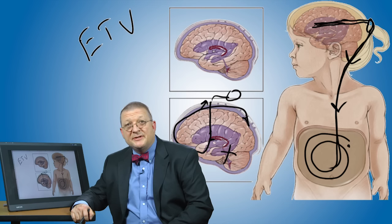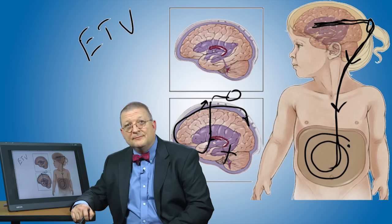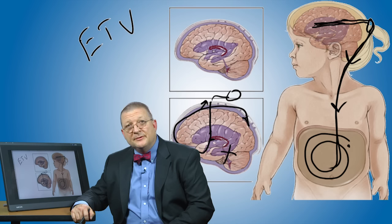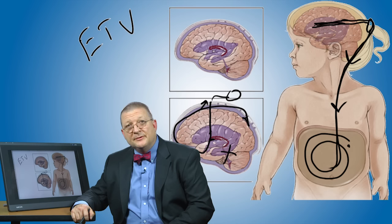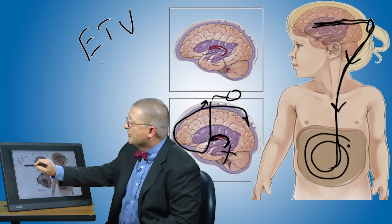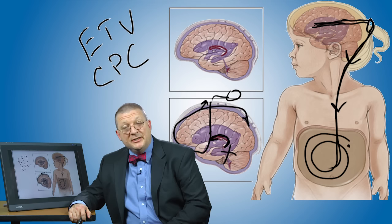For certain patients this is a cure for the hydrocephalus, and failures later on in life are very rare. Usually if this is not going to work, it becomes apparent fairly soon after the operation. For young infants, we've known that endoscopic third ventriculostomy does not have as high a rate of success. Here at Children's, we're trying to push the envelope on avoiding shunt dependence in young children. We've found that if at the time we perform the ETV we reduce the tissue that's making the fluid — by a procedure called a choroid plexus cauterization, or CPC — it significantly increases the likelihood that the ETV is going to be successful in babies.